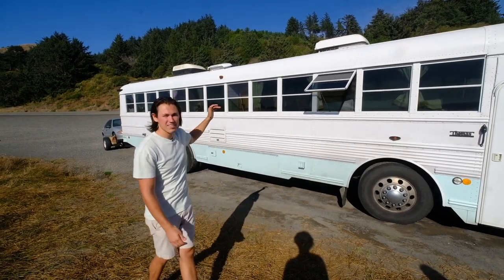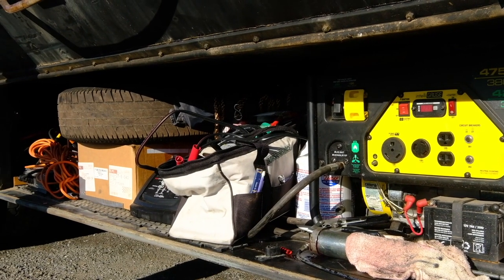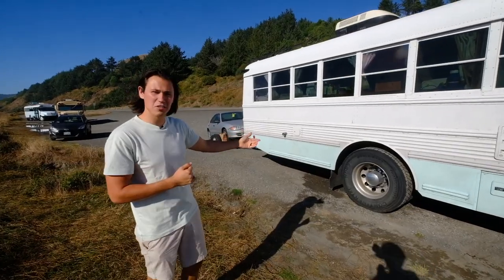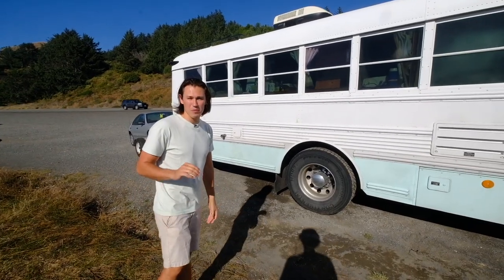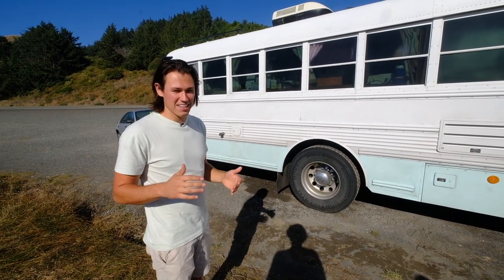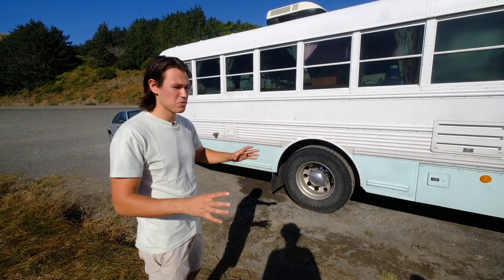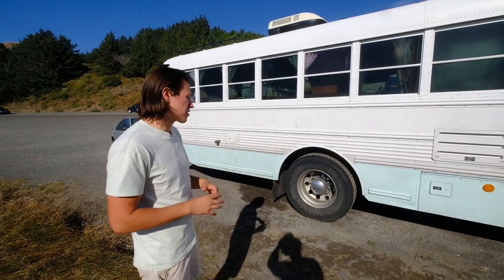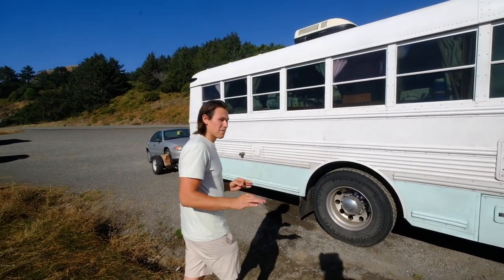Under here is where we have our battery bank, a spare tire, and storage for outdoor mechanical stuff, tools, and such. Those are some new tires — we had some tire problems, but thank God we pulled into a gas station that happened to have a full-blown tire shop. They noticed two bulges on our tires that were this close to bursting, and we were able to get new ones.